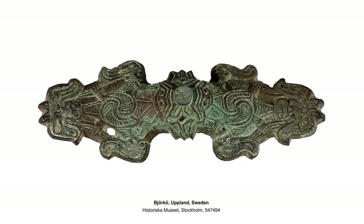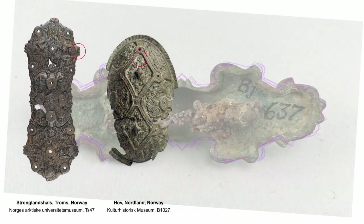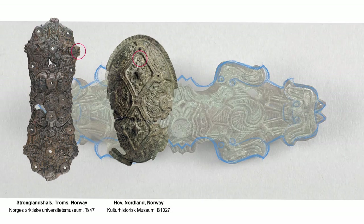This equal-armed brooch from Bjorge and its ornamental components superbly exemplify some of the most essential characteristics of the Ozerberg style. So let's have a look. The cat-like triangular ears are present on many of the oval and equal-armed brooches from the period.